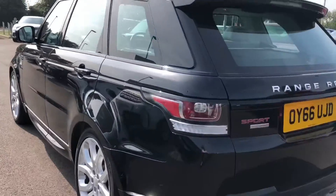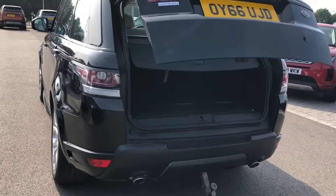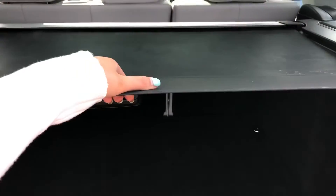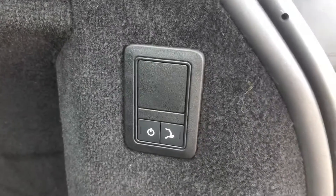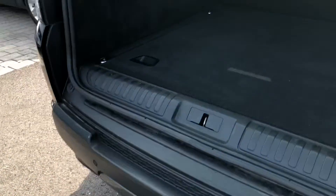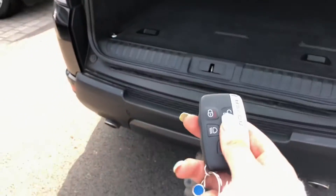You also have a powered tailgate which is useful if you've got your hands full and can open it just by pressing the button on your key. You have plenty of space in the boot for items such as golf clubs and pushchairs, and you also have a parcel shelf which can be pulled out to keep personal items more secure. An electrically deployable tow bar saves time and effort attaching one and is great for towing things like caravans, boats and jet skis. You can close the boot using that button or the one on your key.